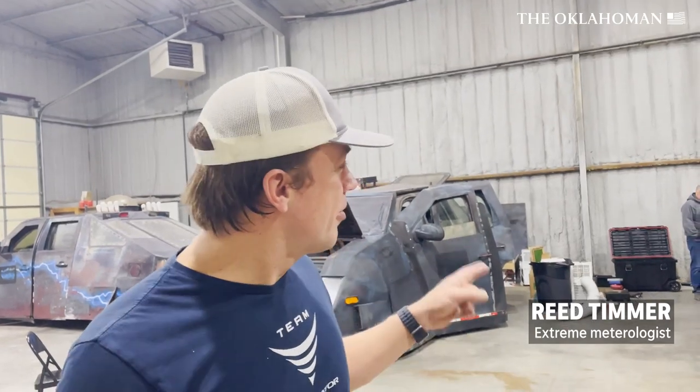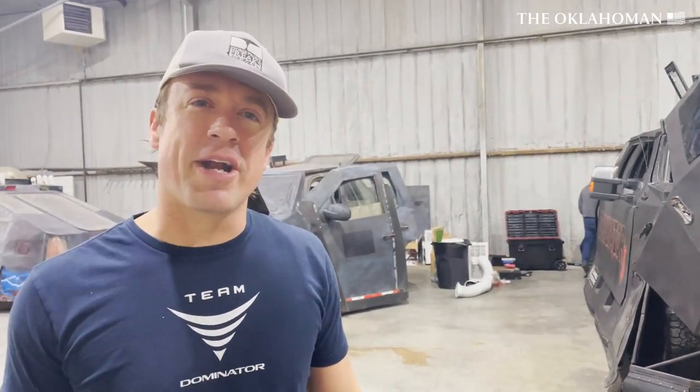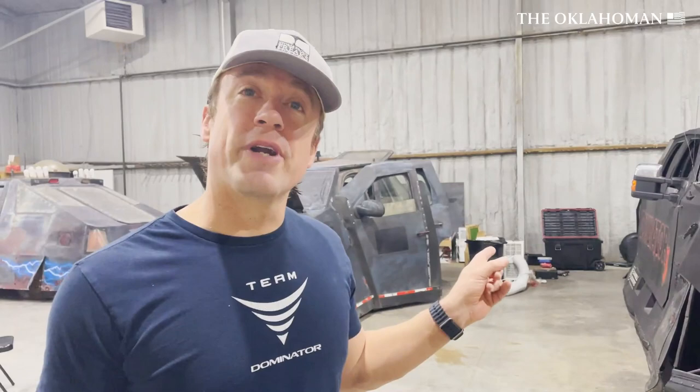This is the Team Dominator headquarters now. These are our armored vehicles that we use to storm chase. They were based in Norman, and we've returned to Norman again. We're trying to get the vehicles back up and running, and these are what we use for tornado research.